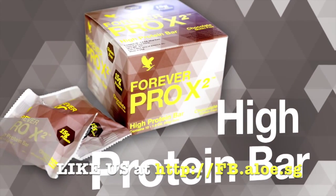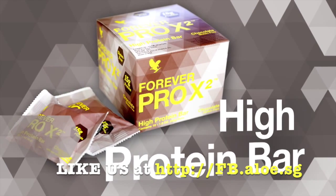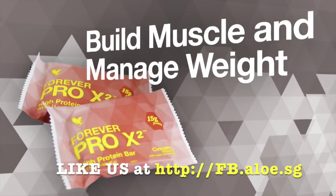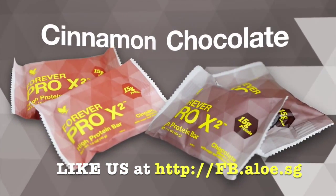Forever Pro X2 is a delicious high-protein bar that provides 15 grams of high-quality whey and soy protein and 2 grams of fiber in each bar to help build muscle and support weight management. Available in cinnamon and chocolate.